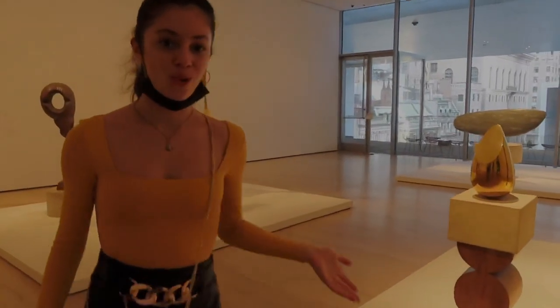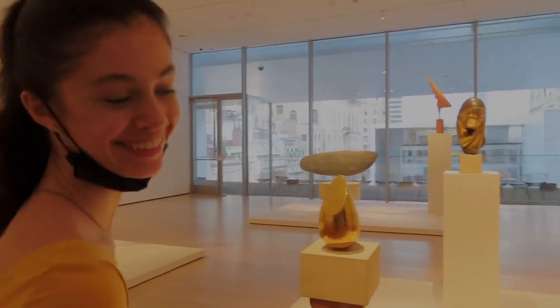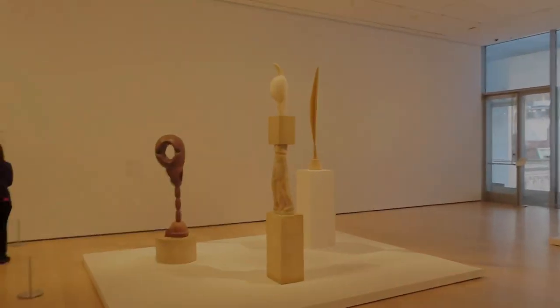As you can see, not all art is hanged on the wall. After quite some time, we finally are done with the fifth floor, and now we are going to the fourth floor.